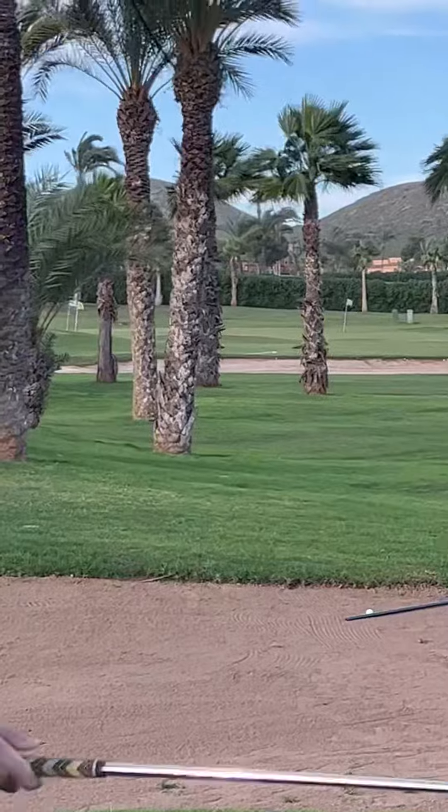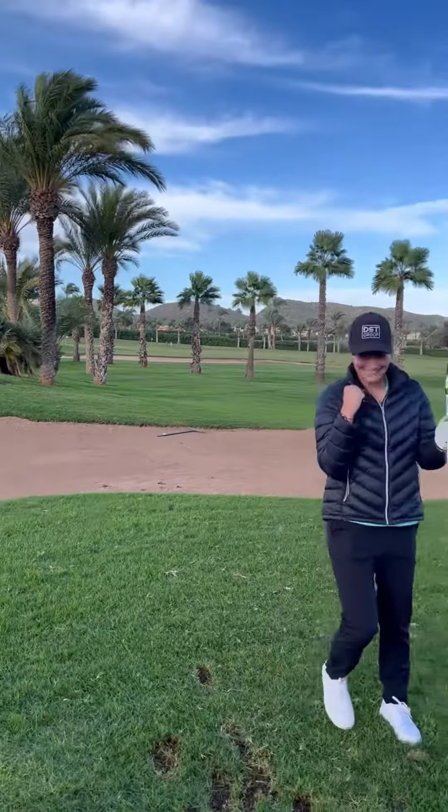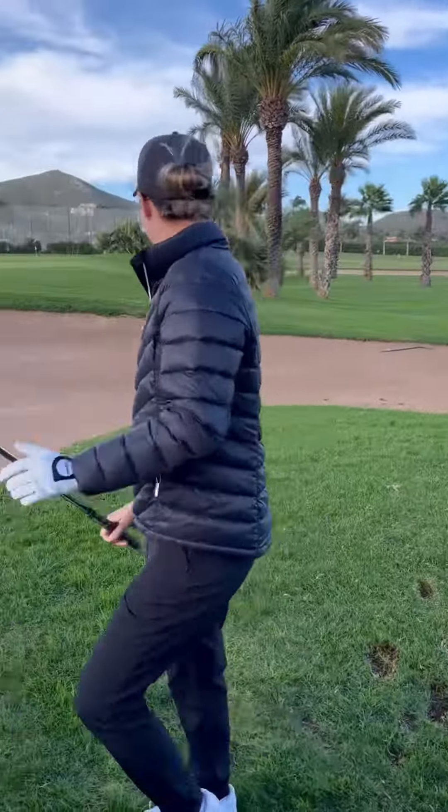Oh — she has nailed the five ball, five iron, five gap challenge!